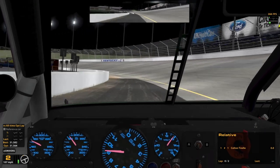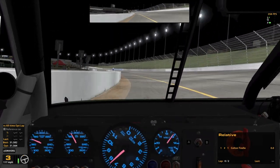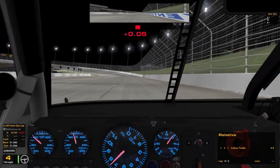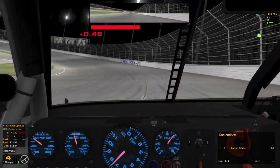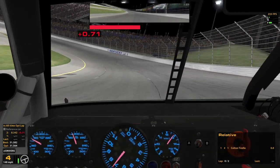We are the number one car here today. Unfortunately, like I said, I'm not sure how competitive I'm going to be here. But I think if I can just hit my marks here in qualifying, I should be able to get a good, decent lap in.